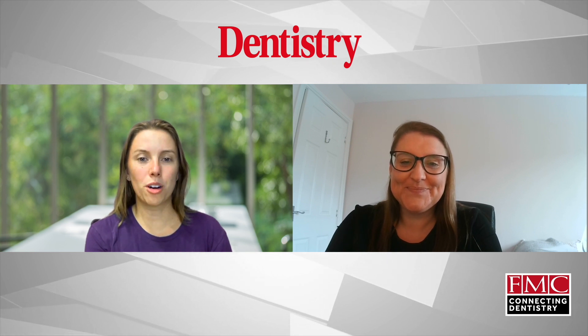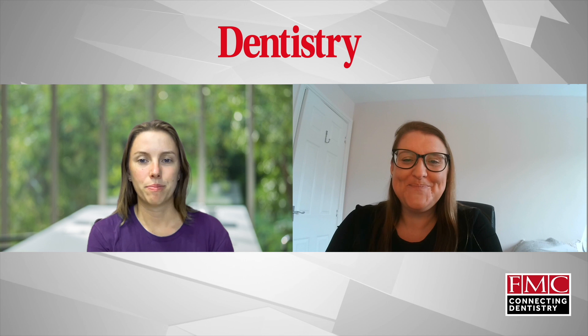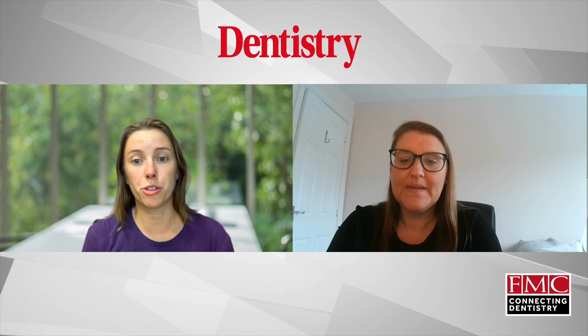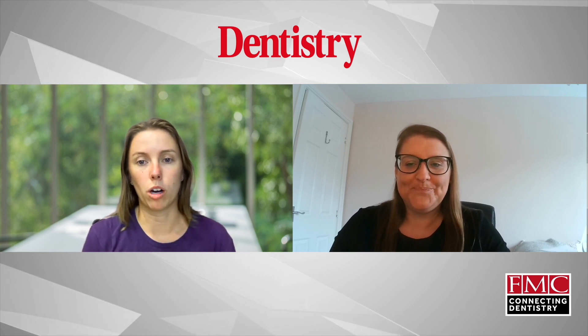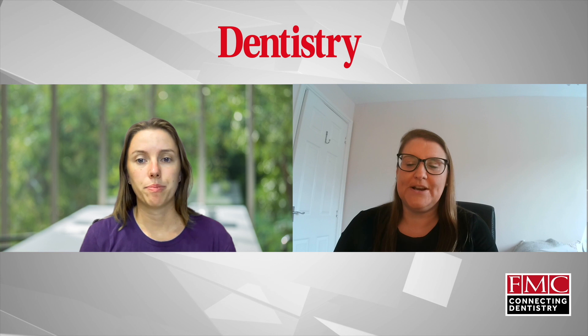Excellent. Well it sounds like you're well placed to be answering the questions on membership plans today. Brilliant. So it's kind of going to be an overview of what a membership plan is, because I think there's a lot of providers out there, including yourselves, and I think a lot of the time there might be a lot of information and people don't quite understand how it works, what the benefits are, and all the other questions that come in between that. Absolutely.